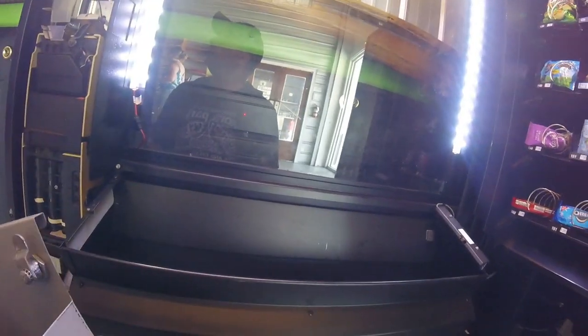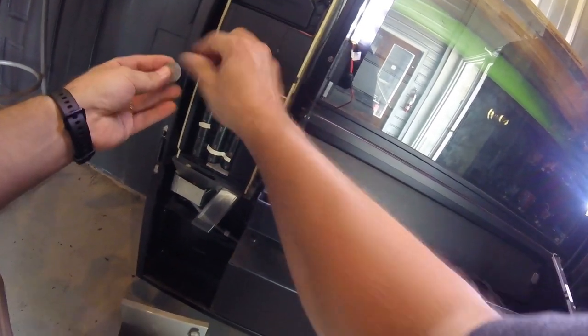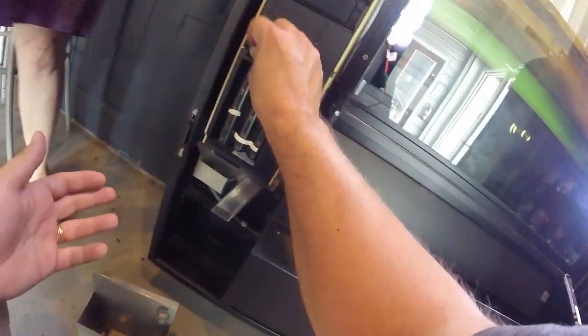Now it's time to check the coins and stock up the coin tubes. This machine gives a lot of quarters in change, so our coin tubes run pretty low. What I always do is take whatever quarters are in the cash box and fill the quarter tube back up. Someday I might need to get a newer coin mech with dual quarter tubes, but for now we'll continue rolling with this one. After refilling the coin tube, I pour whatever's left into the money bag and pull the cash for the collection.